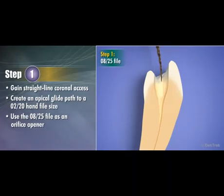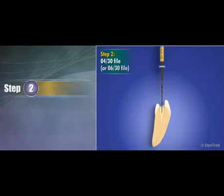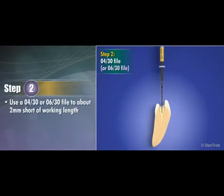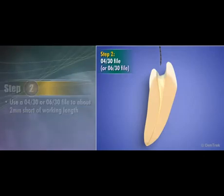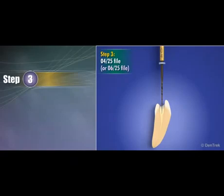Step 1: Use the 08/25 file as an orifice opener, slowly moving the file forward without pressure in a pecking motion. When resistance occurs, use an 02/20 hand file to check patency, irrigate, and lubricate. Step 2: Depending on the size of the root canal, use an 04/30 or 06/30 file to about two millimeters short of working length. Move slowly forward without pressure in a pecking motion; when resistance occurs, check patency, irrigate, and lubricate.